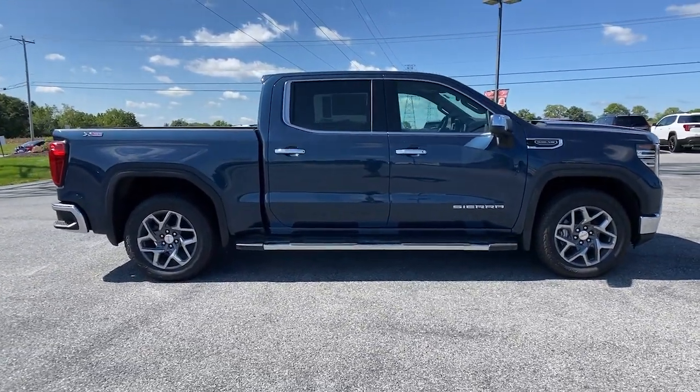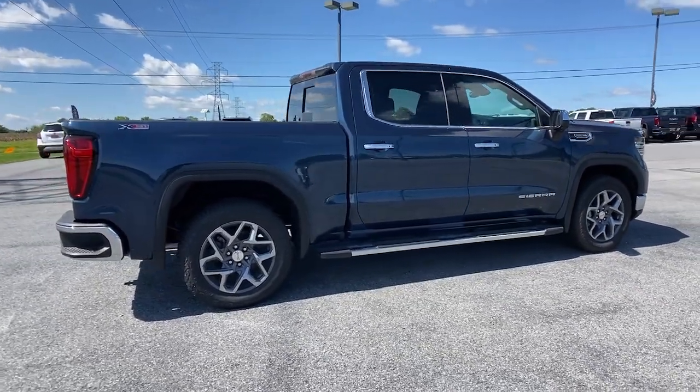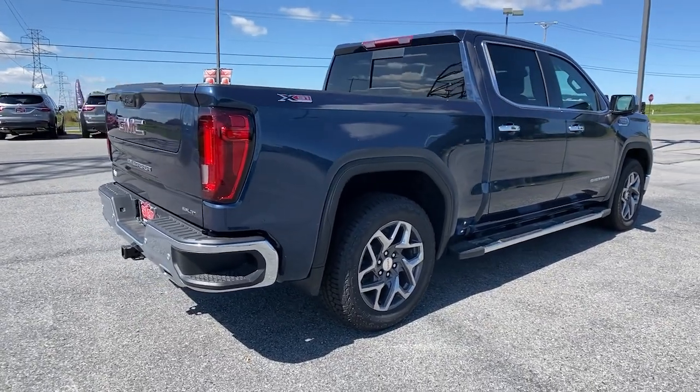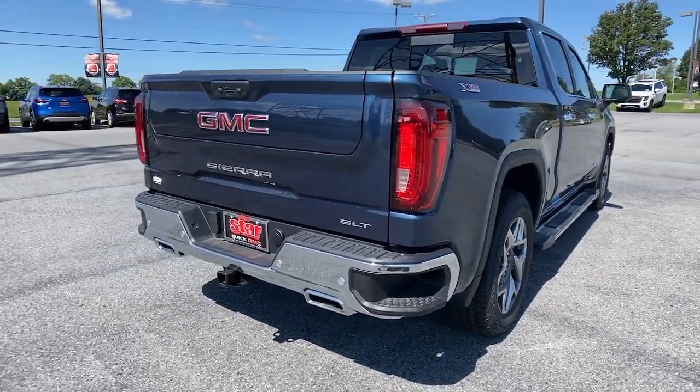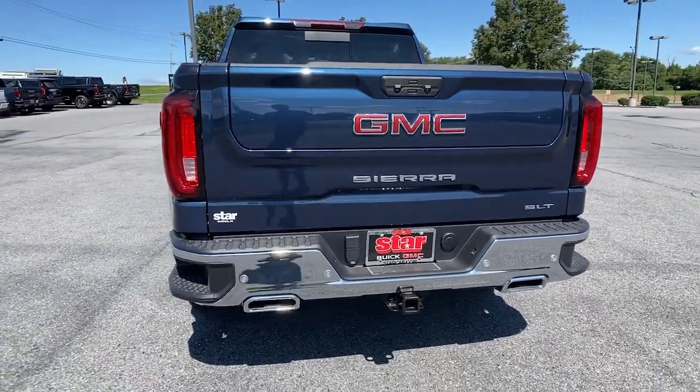These are just some of the great options this vehicle comes with: keyless entry, navigation system, heated driver's seat, satellite radio, power passenger seat, remote engine start, heated rear seat, backup camera, fog lamps, adaptive cruise control.